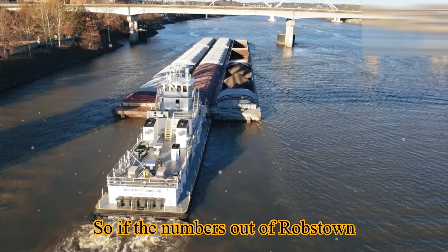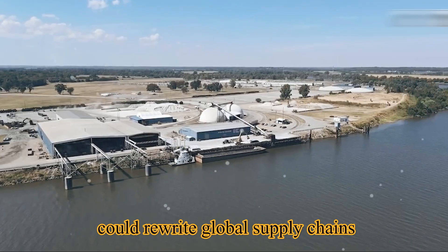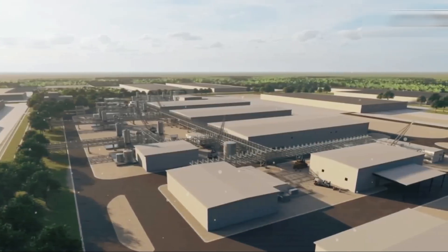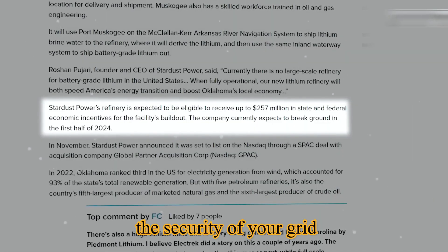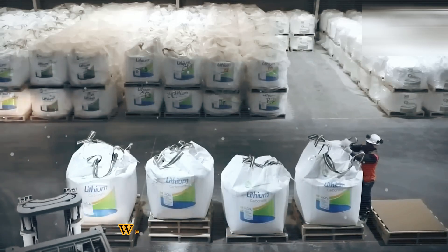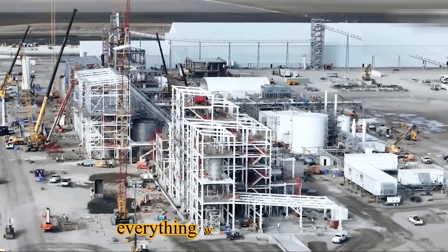In less than two years, Tesla has built a refinery that could rewrite global supply chains, lower EV prices, and change how fast the world can electrify. This isn't just about Tesla anymore — this is about your future energy costs, the security of your grid, and the pace of the EV revolution. Coming up next: Tesla's next-generation aluminum-ion battery, a technology that could render everything we just discussed obsolete.